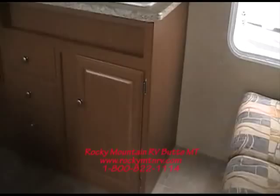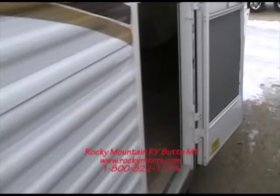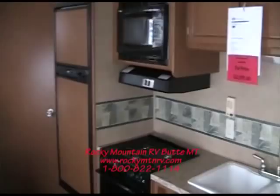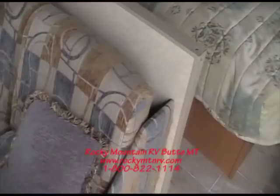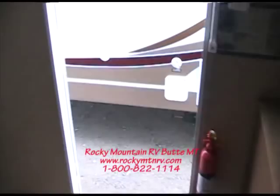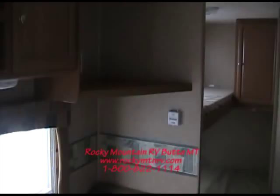As we step up inside this 27B you can see that this is a classic bunkhouse floor plan. Bunks are in the left rear corner with the bathroom to the side. Kitchen runs up this wall. Sofa right up here in the front, and our queen bed full walk around right up here in the front of the coach. You can see all of our overhead storage, all the upholstery and linoleum is in great shape. Our dinette is right here on our door side and the entertainment center is right up in here.